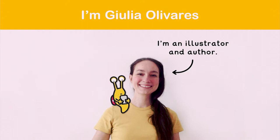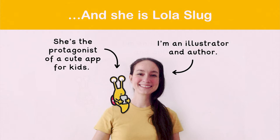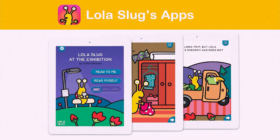I'm an illustrator, and she is Lola Slug — she's just adorable. She's the protagonist of my first book app for kids. It is a book app optimised for beginning readers, even dyslexic ones.